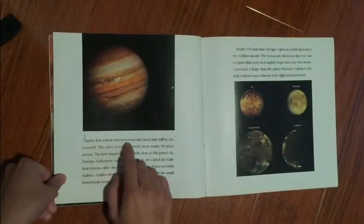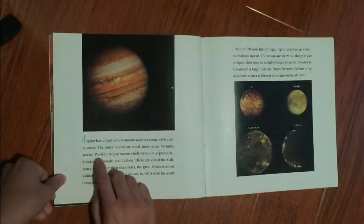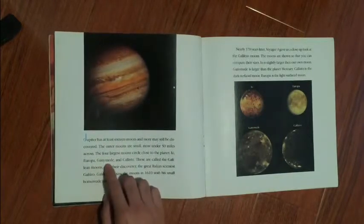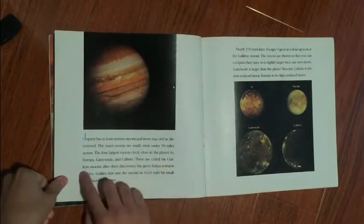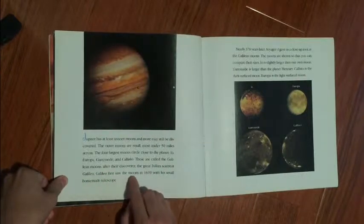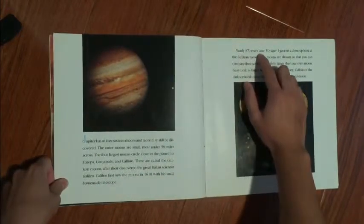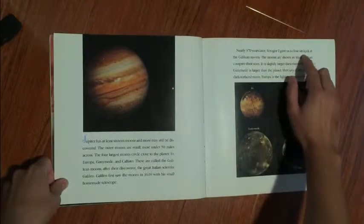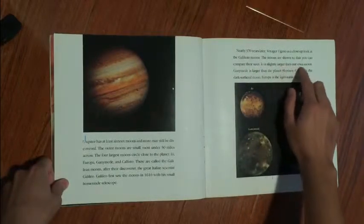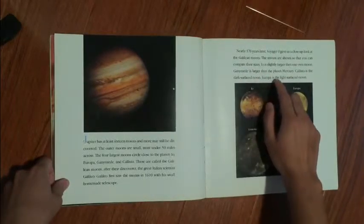Jupiter has at least 16 moons and more may still be discovered. The outer moons are small, most under 15 miles across. The four largest moons circle close to the planet: Io, Europa, Ganymede, and Callisto. These are called the Galilean moons, after their discoverer, the great Italian scientist Galileo, who first saw the moons in 1610 with his small homemade telescope. Nearly 370 years later, Voyager 1 gave us a close-up look at the Galilean moons. Io is slightly larger than our own moon. Ganymede is larger than the planet Mercury. Callisto is the dark surface moon. Europa is the light surface moon.